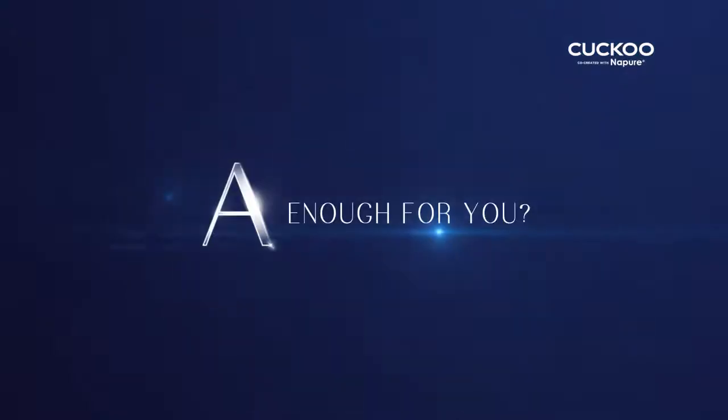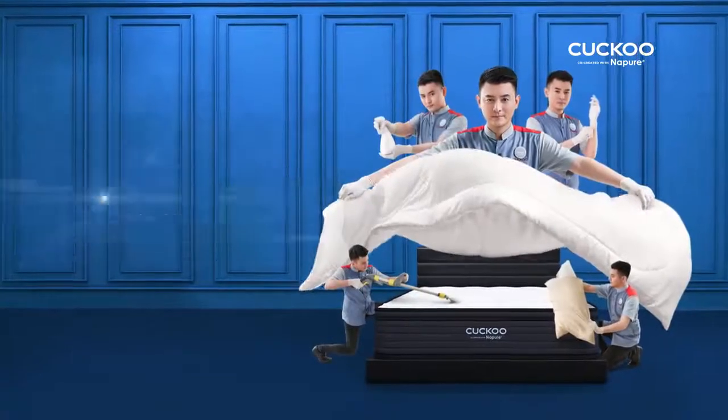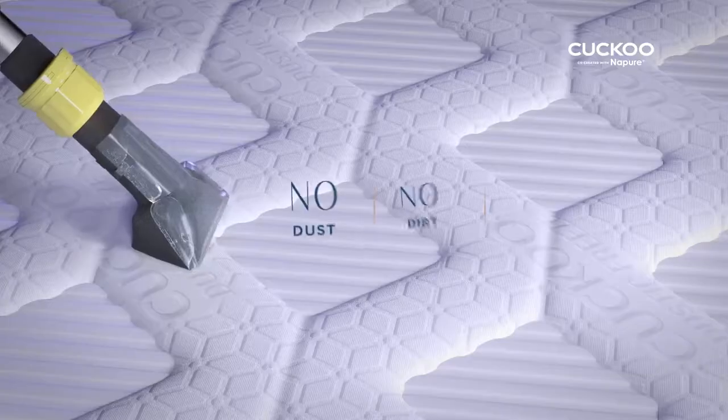A enough for you? No. Also get free service every 4 months, from inside to outside.